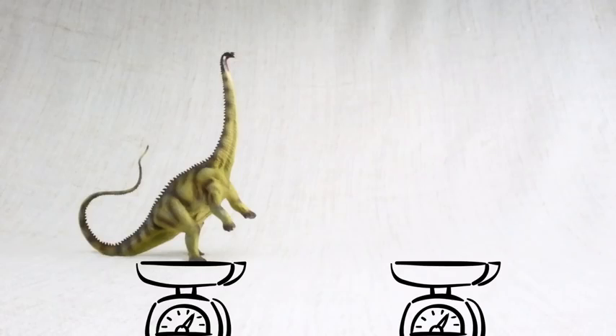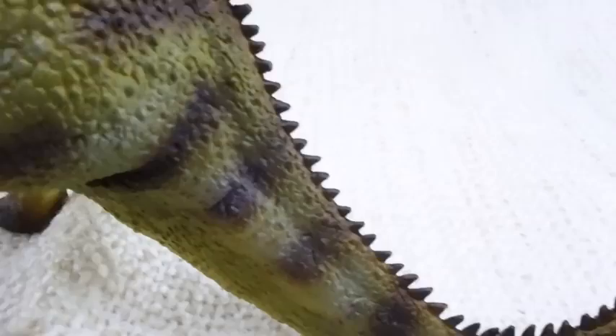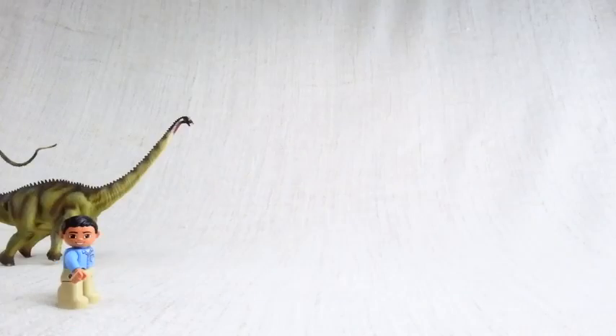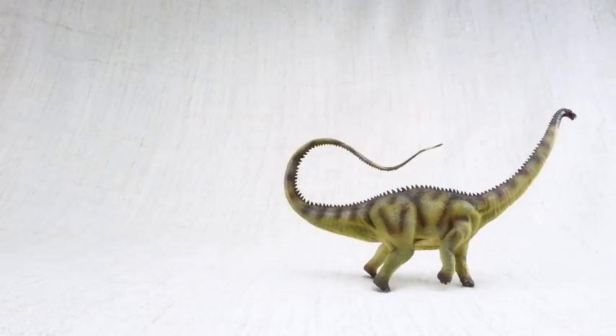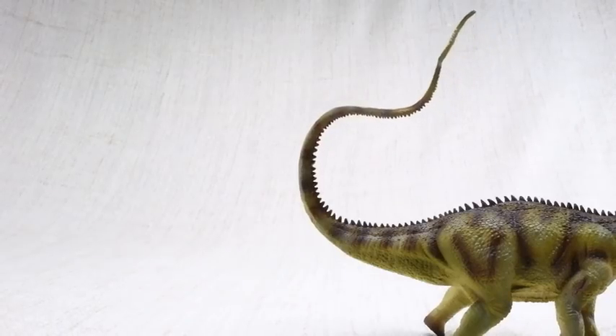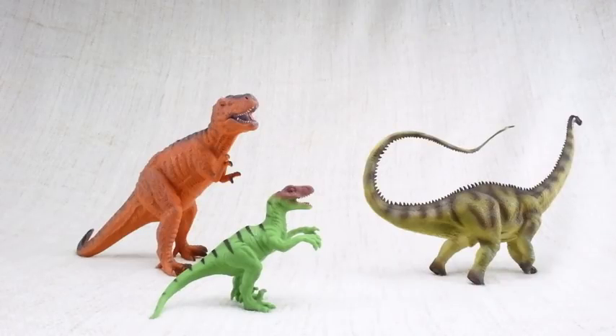How heavy was a Diplodocus? It was as heavy as a dump truck. It was one of the slowest dinosaurs around — its top speed was only nine miles per hour, so a regular human could easily outrun it. Diplodocus would use its tail like a whip. Scientists think it could even break the sound barrier, and it used it to defend itself against scary dinosaurs.